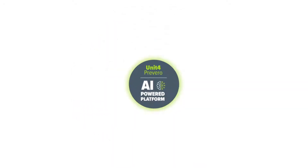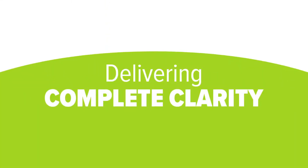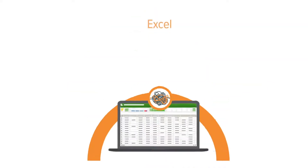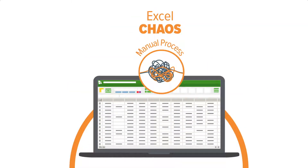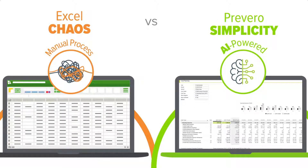The Unit for Prevero platform is flexible and scalable, delivering complete clarity and accuracy you can count on. So no more error-strewn, time-consuming Excel spreadsheets — just one integrated, AI-powered, easy-to-use platform.